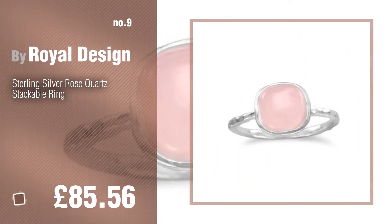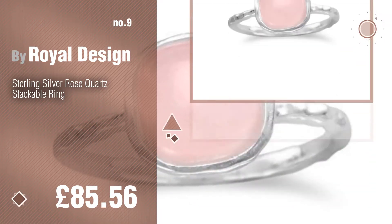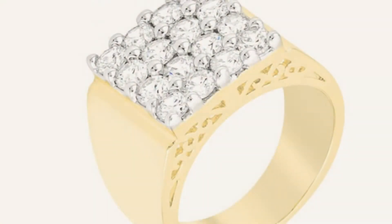Number 9. Discover more Royal Design Rings ideas and items to explore, click the description below. Number 10.